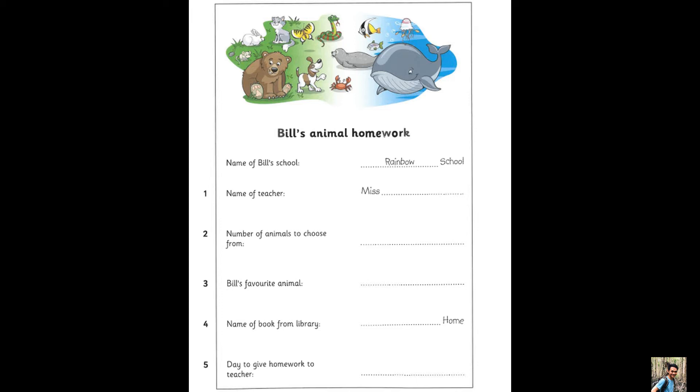Now listen to part 2 again. What's the name of your teacher? It's Miss Glass. Miss Glass. Is she good? She's great. Look, this is my homework. I have to write about an animal. Can you choose the animal? Yes. The teacher gave us 27 animals, and we had to choose our favourites. Twenty-seven? That's a lot. I know.